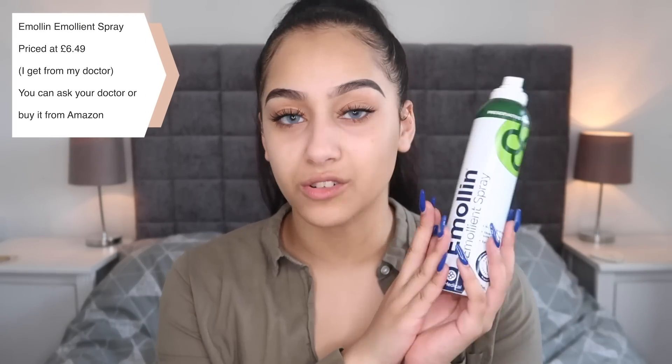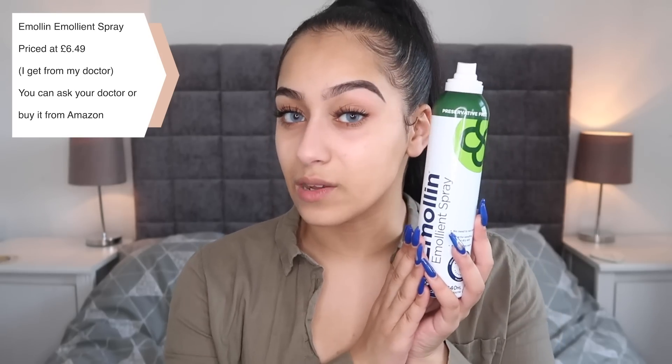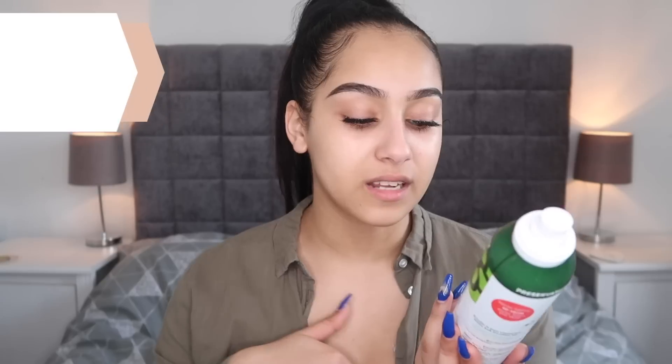The next thing I absolutely always have in my bag is my Emilin spray. This is my water-free prescription spray from my doctor — it's the only moisturizer I can use because it doesn't contain any water and therefore doesn't create a direct reaction with my skin. I always have this on me because if I get dry skin I can't just use whatever's there; I have to be prepared and make sure I have my own stuff.